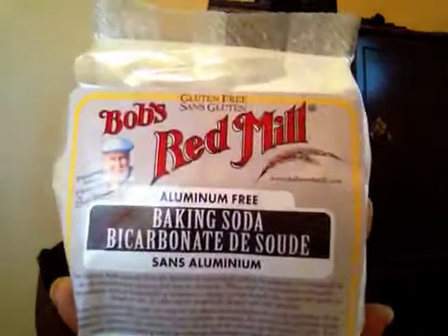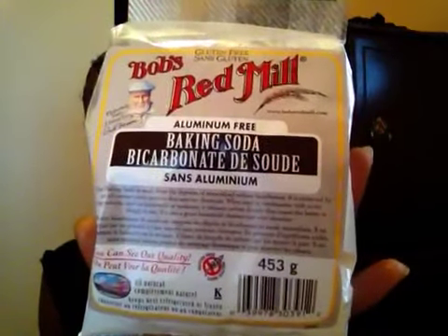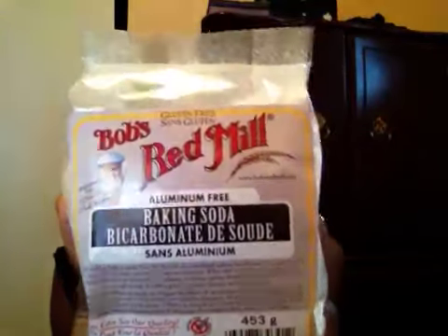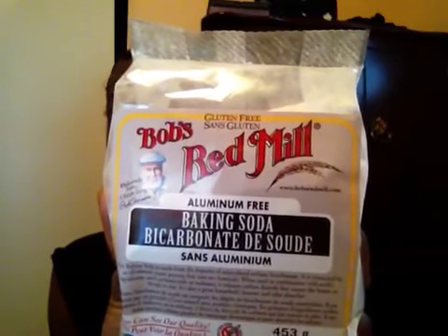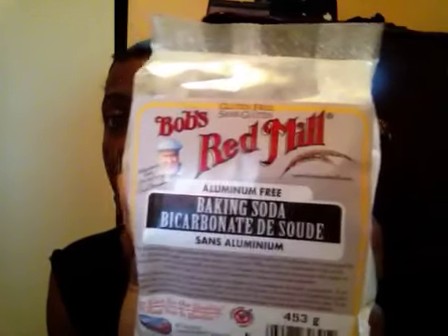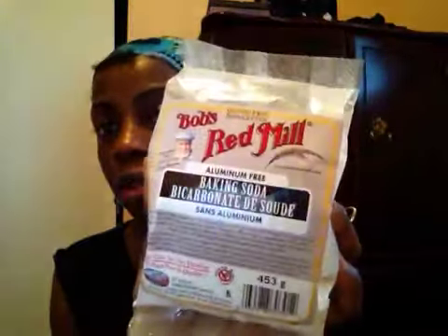I picked this up at the health food store — it's Bob's baking soda, and as you can see it's aluminum free. That's what I'm going to use because I'm not trying to get cancer or get sick. It's also gluten free, which is great for people who use it for baking. And there is also such a thing as aluminum-free baking powder as well.